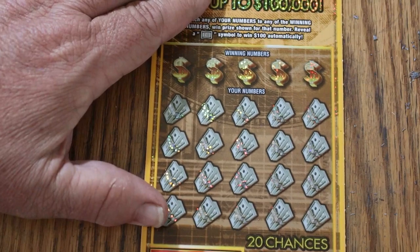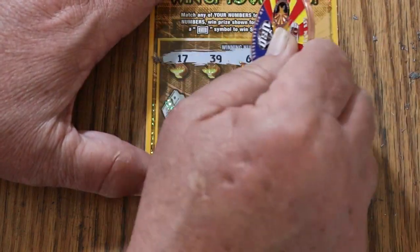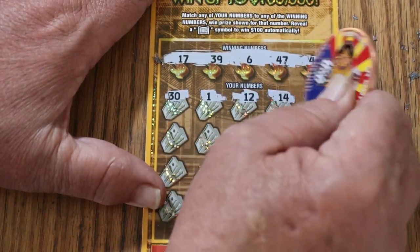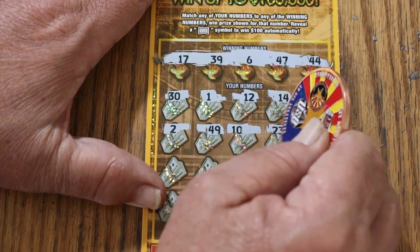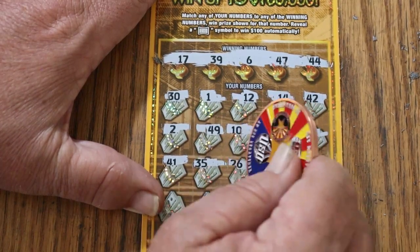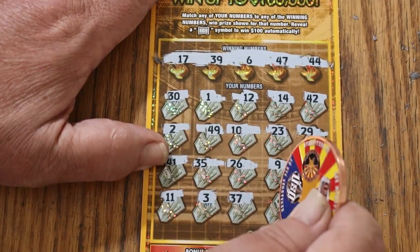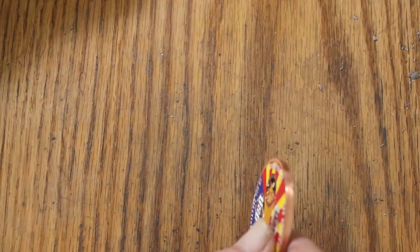Ticket number 16. Let's see what happens. My numbers: 17, 39, 6, 47, 44 club. Here we go. 30, 1, 12, 14, 42, number 2, 49, 10, 23, 29, 41, 35, 26, number 9, 31, 11 — uh-huh, yeah, I get it — 3, 37, 16, and 34 in the corner. No win.